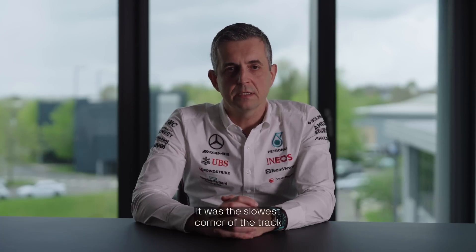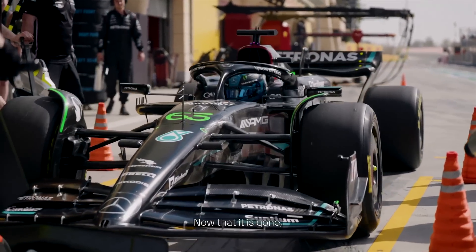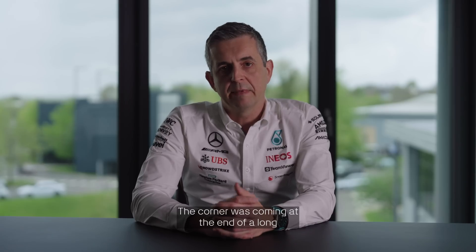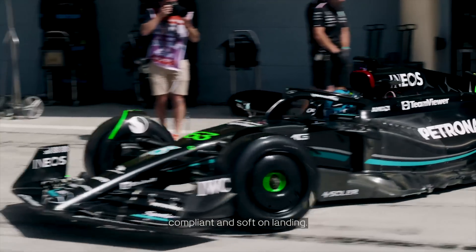The removal of the chicane at Barcelona is not going to go unnoticed. It was the slowest corner of the track with high kerbs, and your setup had to be compromised for it. Now that it's gone, the flavour of the track will change slightly. The speed of the track will increase massively — we'll obviously lose that chicane, which was probably the slowest part of the track, and that will mean quite a lot more stress on the left side of the car. You're going to have two high-speed corners instead of a medium and a chicane. The corner was coming at the end of a long sequence in sector 3, so the tyres were well past their best and very hot — stability was always an issue going into the chicane. You had to ride the kerb, so you needed the car to be a bit more compliant and soft on landing.